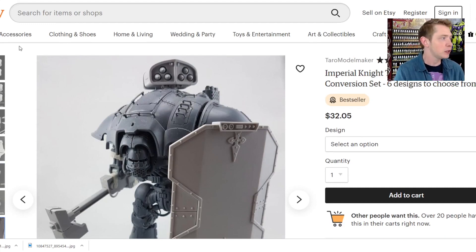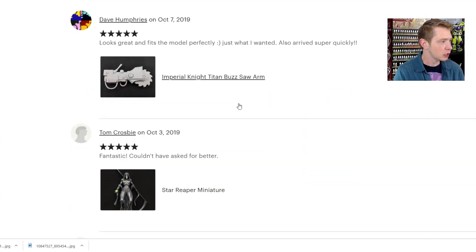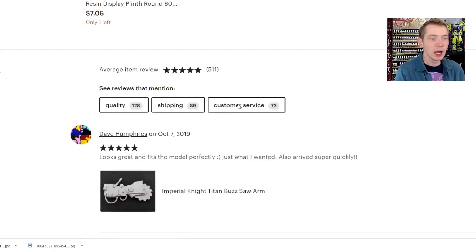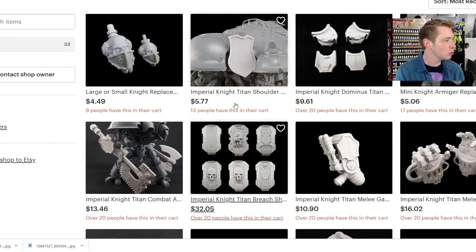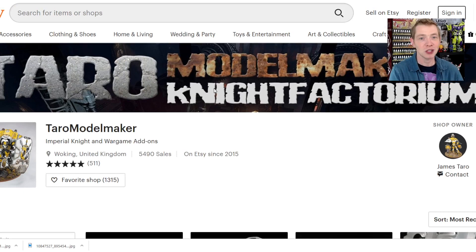One thing I also noticed before we jump to the in-real-life shots is that he has instructions for all these things. He actually has a little downloadable PDF that explains everything — what all the parts are and all the different options. If you're into Knights and resin cast parts, maybe you don't like the 3D stuff or the options from some 3D creators out there, definitely check out this website. It is very rare that somebody hits me up and says they have the coolest thing ever and they actually do.